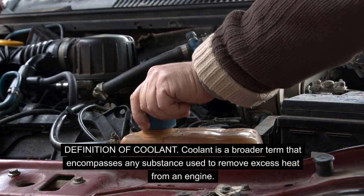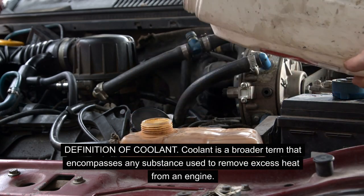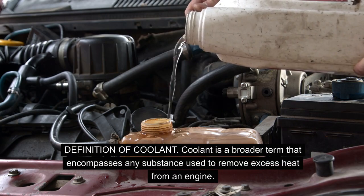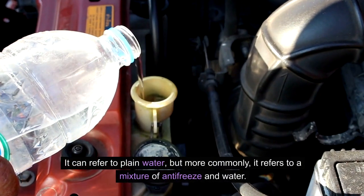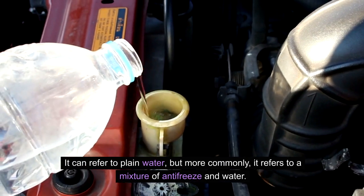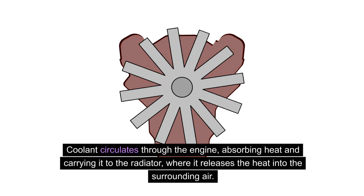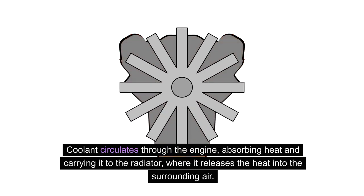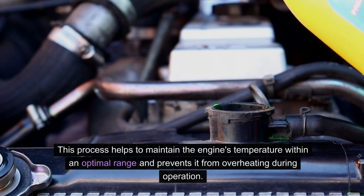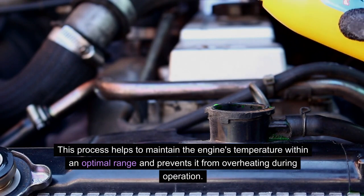Definition of coolant. Coolant is a broader term that encompasses any substance used to remove excess heat from an engine. It can refer to plain water, but more commonly it refers to a mixture of antifreeze and water. Coolant circulates through the engine, absorbing heat and carrying it to the radiator, where it releases the heat into the surrounding air. This process helps to maintain the engine's temperature within an optimal range and prevents it from overheating during operation.